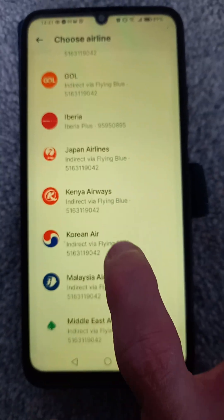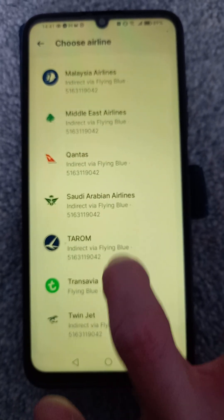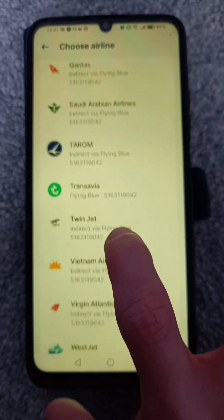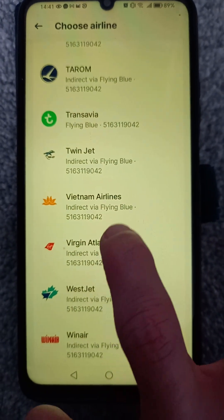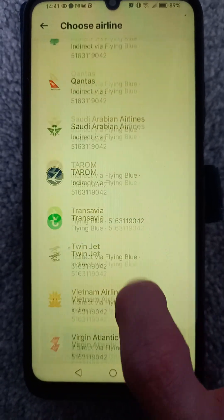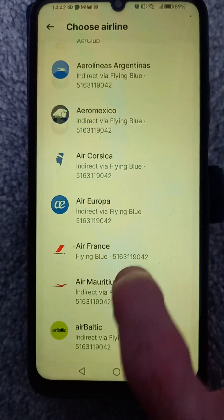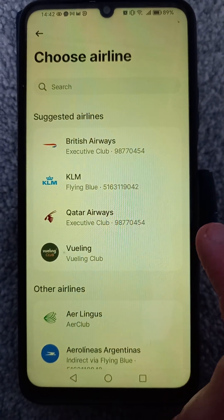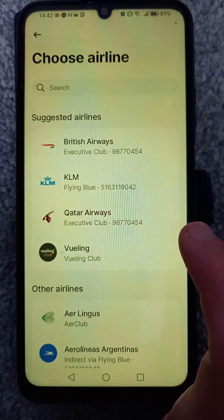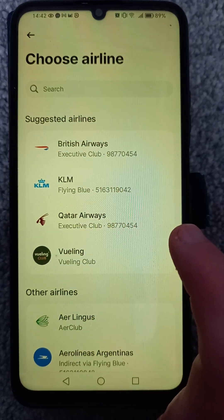I've got all these indirect access airlines even though I'm not a part of their scheme directly, so it could be useful if you ever want or need to travel somewhere. You can see all of that there, and it's really simple and fast to do.